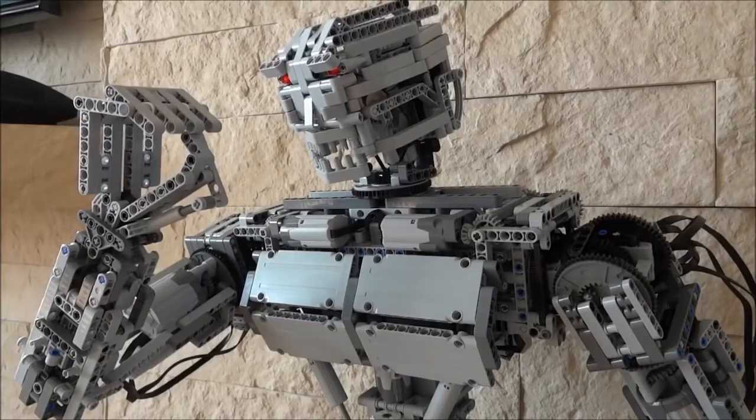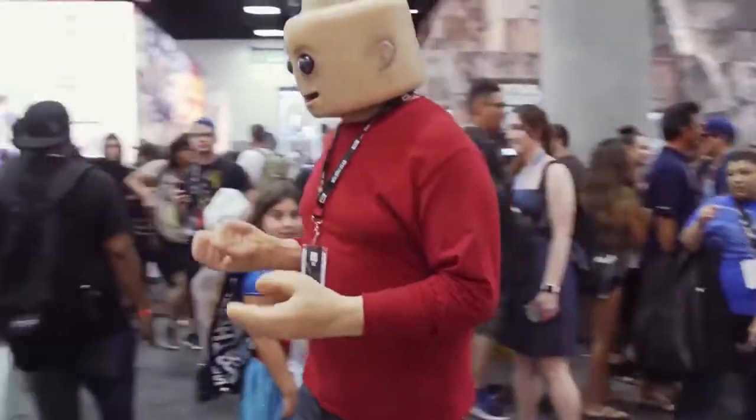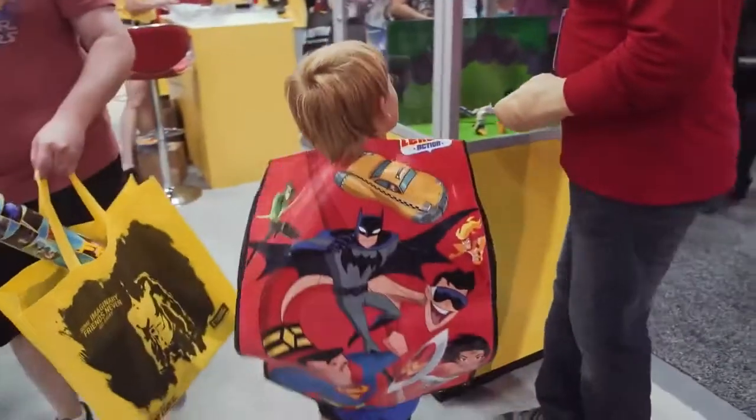And as terrifying as any LEGO Terminator model coming to life might be, it's a whole lot less terrifying than, well, this. LEGOs. Stuff of nightmares.